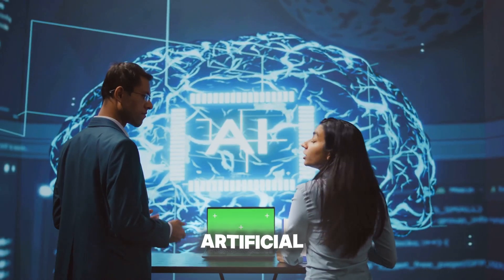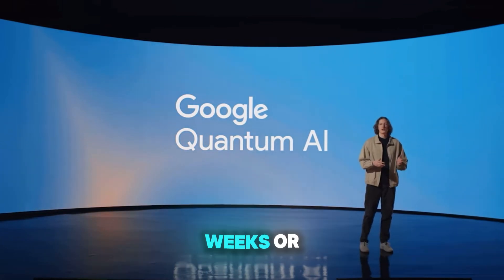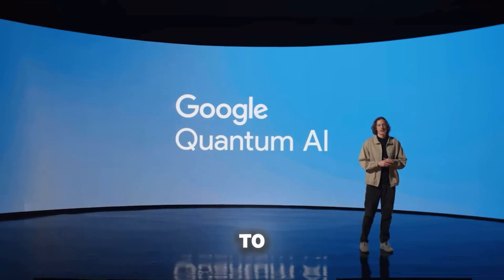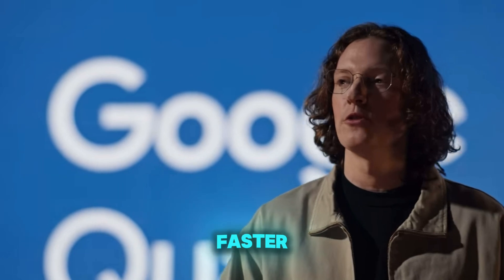What does this mean for the rest of us? Let's start with artificial intelligence. Training AI models takes weeks or even months of computation. Willow could reduce that timeline to minutes, enabling faster breakthroughs and smarter algorithms. It's not just faster — it's better.